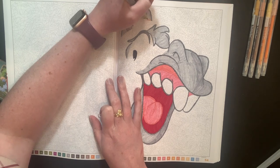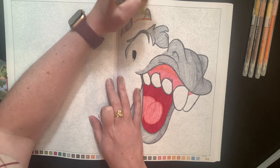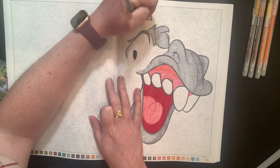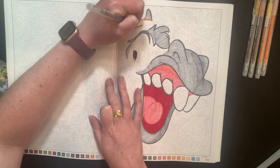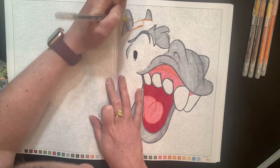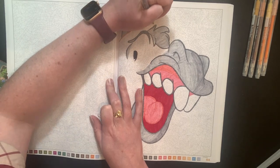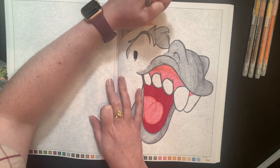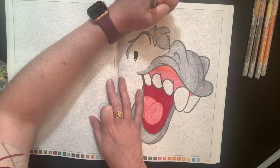Question one: coloring in bed or coloring at a desk? I prefer coloring in bed, I think, because I do that a lot. But if I'm doing something like watercolors, I prefer to color at a desk because it's easier to control where you're putting your hand. If we're talking color by number or coloring with alcohol markers in a regular smaller coloring book, then I'd say in bed.